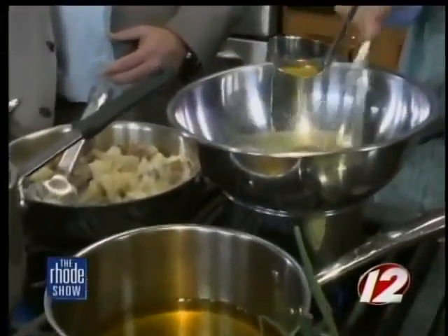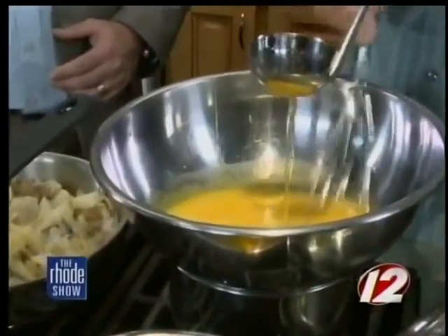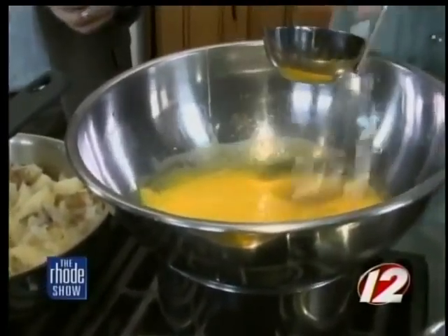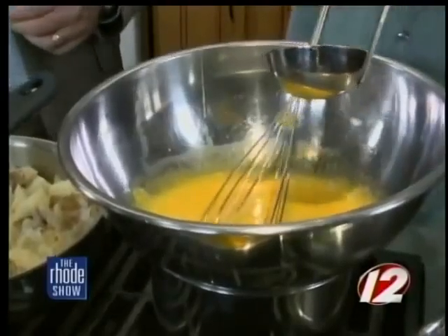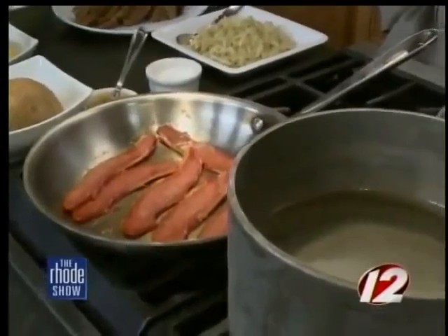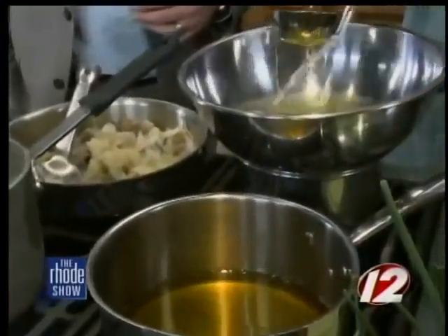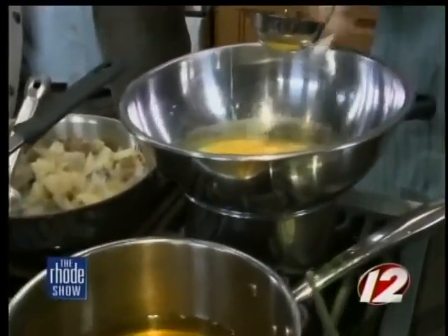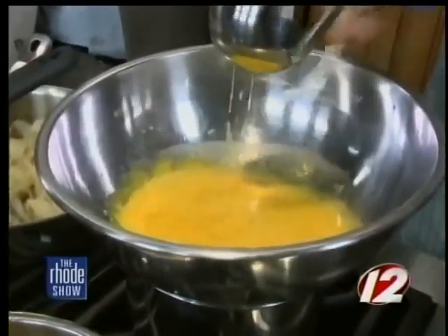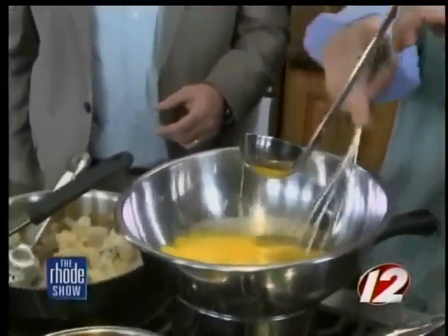I've got this butter here — it doesn't look like butter because it's totally clarified. I boiled out the milk solids, so it's nice and transparent. The butter's warm; if the butter's too hot, it's just going to cook those egg yolks and scramble it. A lot happened since the beginning of the show — I ended up searing some of that great corned beef, which is going to be on our Benedict in place of Canadian bacon. I've also got our home fries working over here with a little potato, a little onion, and we're going to go in with some cabbage in a bit.